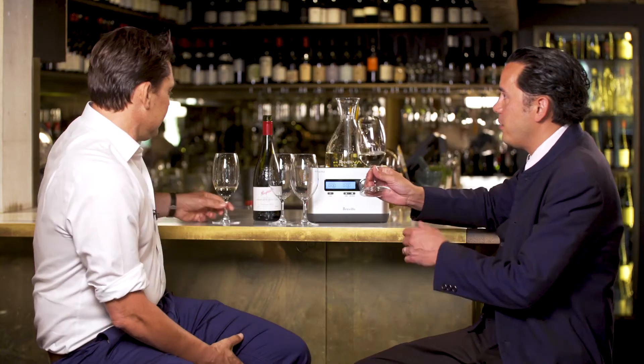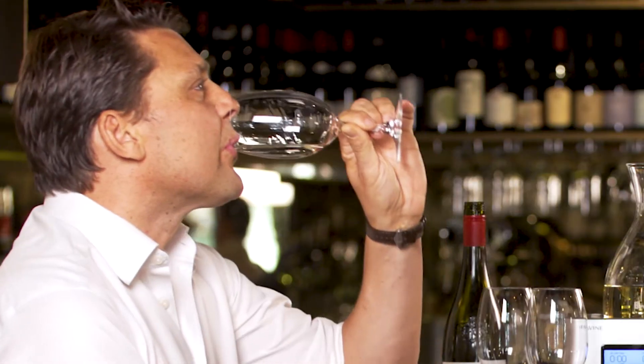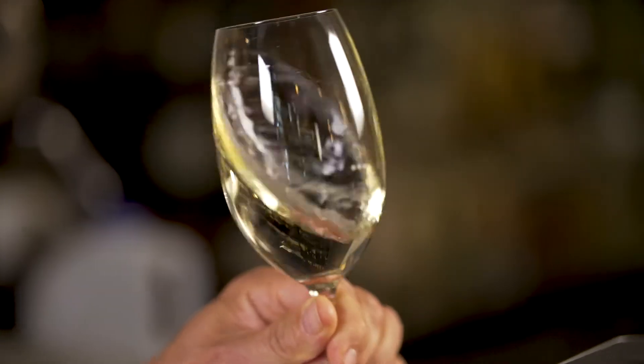This wine hasn't seen a decanter. Why don't you give it a taste and let me know what you think. I see wonderful cool climate Chardonnay — beautiful fruit character, lovely acidity, and that wonderfully integrated Penfolds oak. It's a beautiful wine.